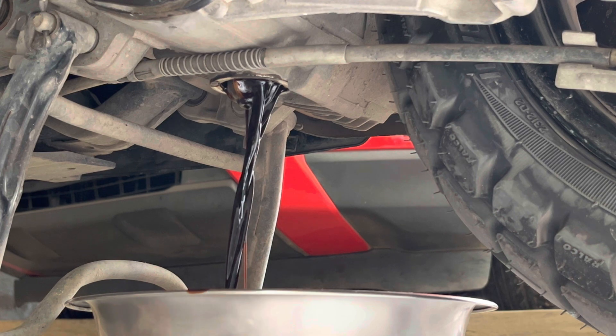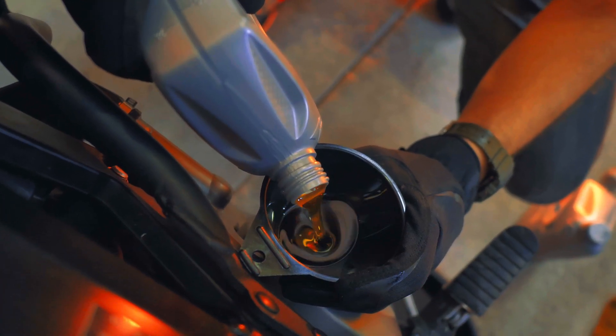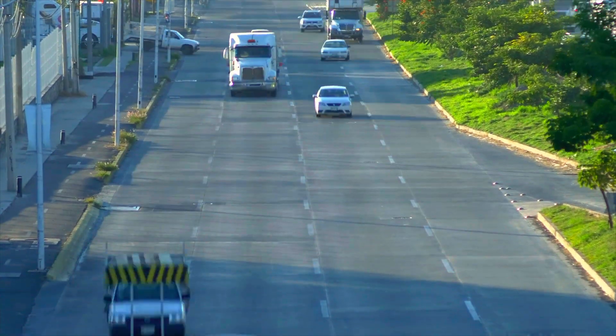Because of all these factors, you might have to change this every 2,000 to 3,000 kilometers. But this is ideal for all commuter bikes and manufacturers recommend mineral oil considering the service cost to be in check.